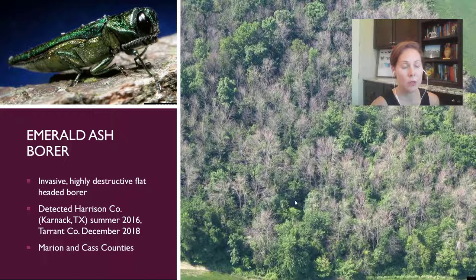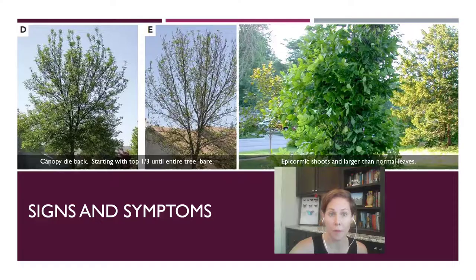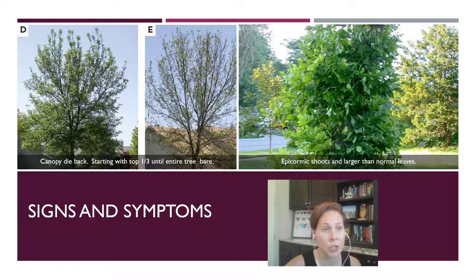They're now also in Marion and Cass counties near Harrison County, which is probably local spread. We'll start seeing them jump from spot to spot if we continue to move infested material. While we don't have a huge number of native ash trees in Texas, we have quite a few non-native ash planted in landscapes, and those trees will certainly succumb to this pest. The signs and symptoms: initially you'll see the canopy die back from the top third until the entire tree becomes bare. Then epicormic shoots will start popping from the base of the tree — the tree's last ditch effort to save itself — and once that starts, you usually can't do anything about it.